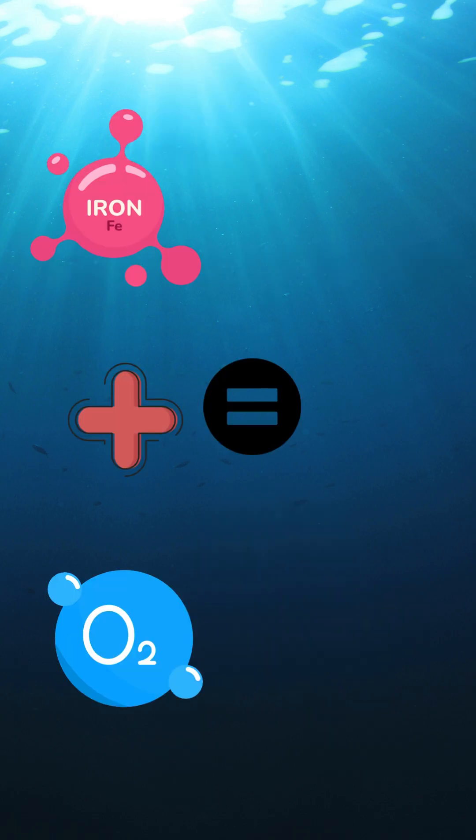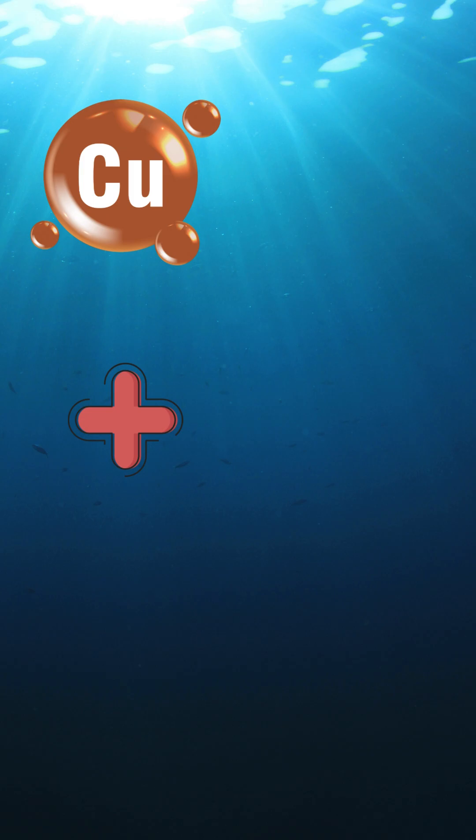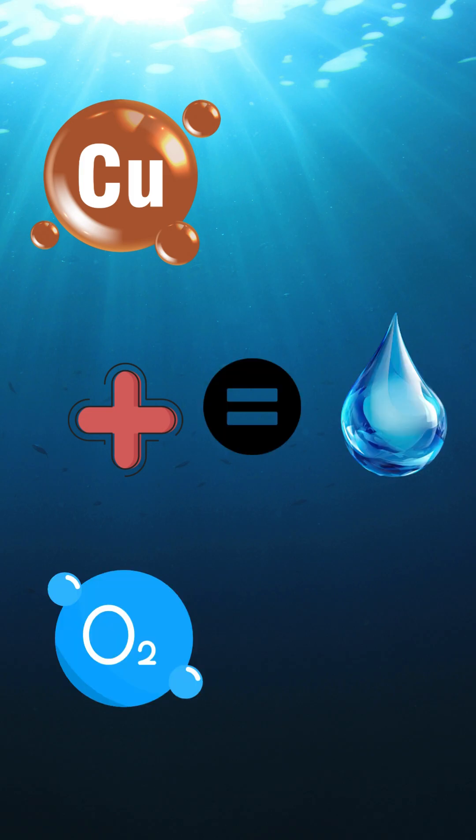When iron mixes with oxygen, it turns red. But when copper mixes with oxygen, it turns blue.